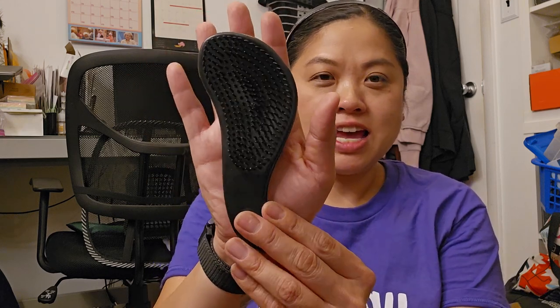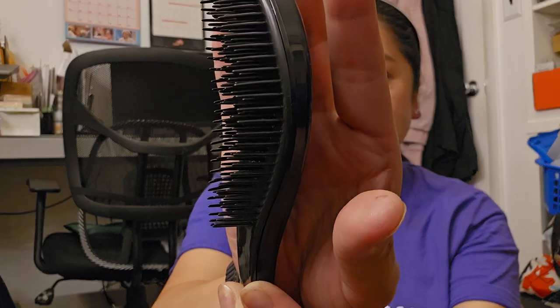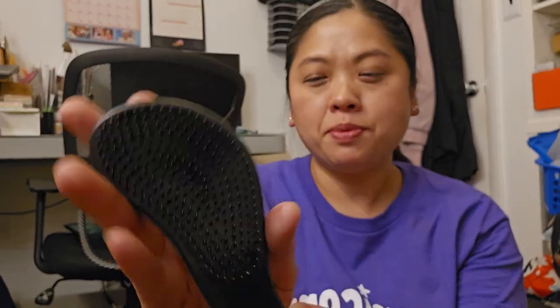This is another one of those things where I didn't check the size. It's a detangler brush and it's probably going to end up being a purse brush, but I'll try it out and hopefully it works.